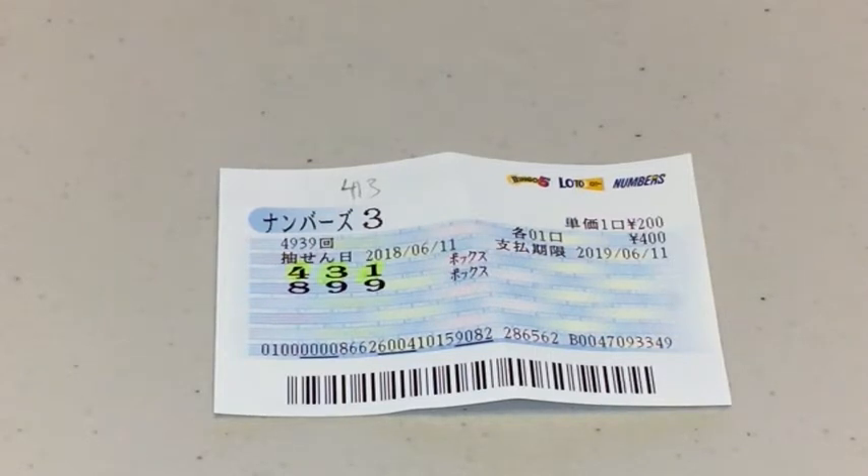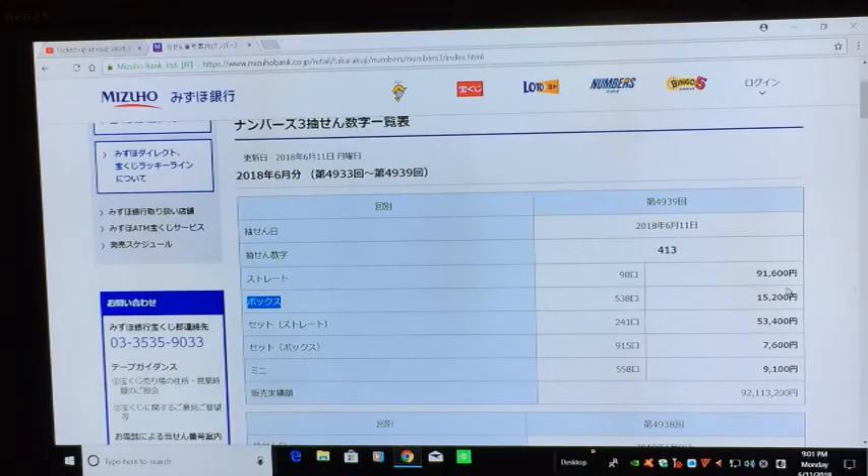Now I'm going to Misoho Bank's lottery page to see how much I won. This is Misoho Bank's lottery page and I'm looking at Numbers 3 dated June 11th 2018 for drawing 4939. The winning numbers for Numbers 3 were 413, and as you can see I highlighted box over here because that is what I chose, and I won 15,200 yen.